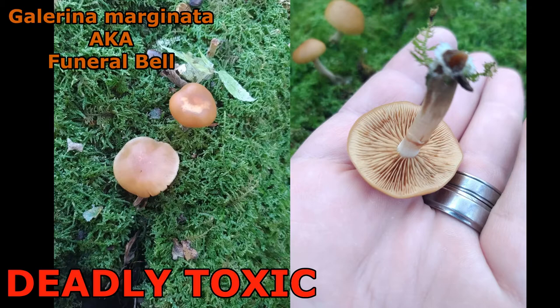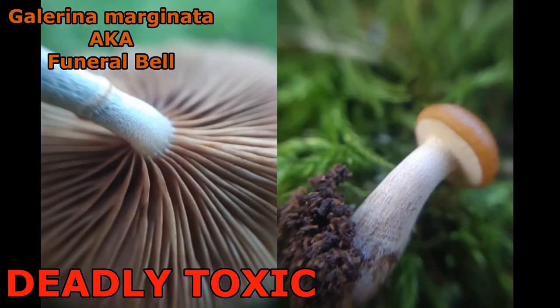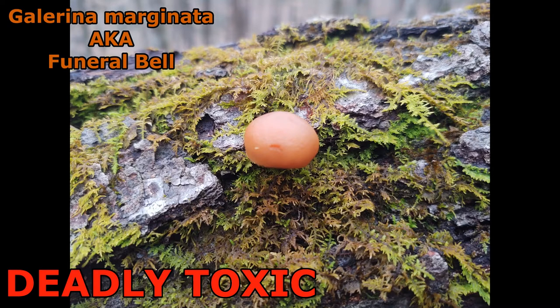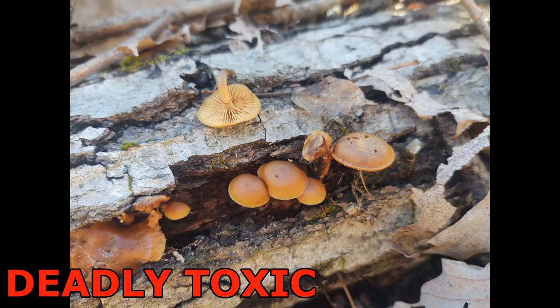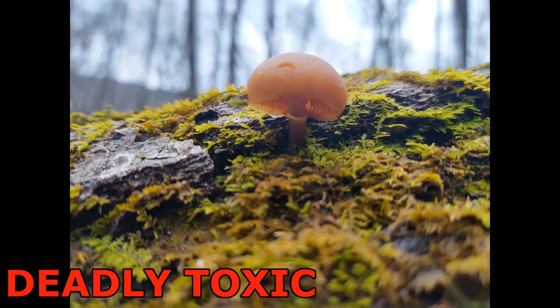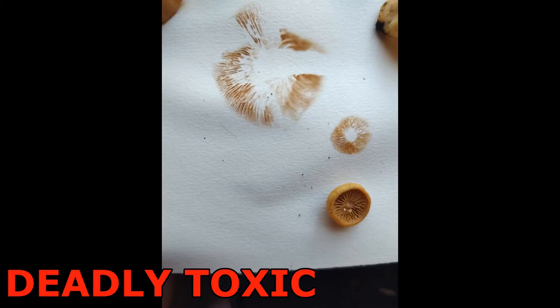Galerina marginata, also known as the funeral bell, has a brown hygrophanous cap that loses color as it dries. The stem can be whitish to reddish-brown and has a very weak, flimsy ring that covers its gills when young. It can be found in hardwood or conifer forests growing on wood, gregariously to even clustered. The cap is rounded and sometimes becomes flat, with gills widely attached to slightly decurrent. The caps are 1.5 to 5 centimeters wide and are often mistaken for enoki mushrooms — Flammulina velutipes — which people hunt in spring and fall. The spore print is rusty brown.